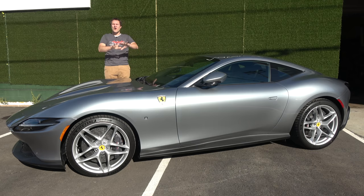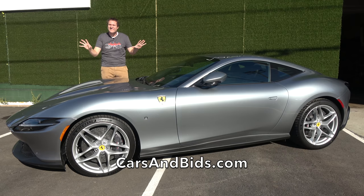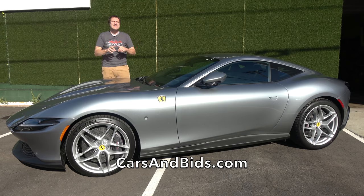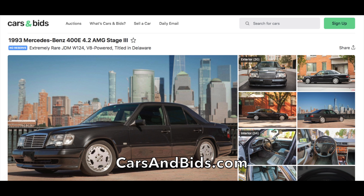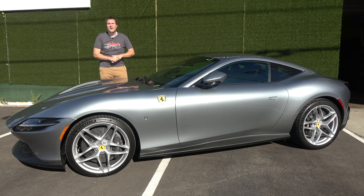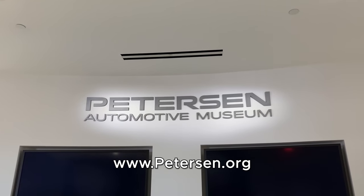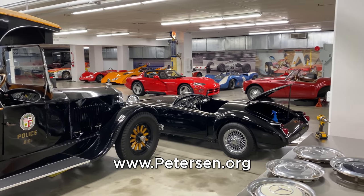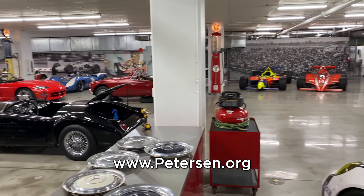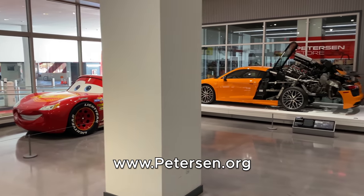Before I get started, be sure to check out Cars and Bids, my new online enthusiast car auction website that's been hugely successful with some amazing recent sales, including this Cadillac CTS-V Wagon which sold for $56,000, and this 1993 Mercedes 400E AMG which sold for $37,000. If you're looking to get the most money for your cool car, sell it on Cars and Bids. I've borrowed this Viper from the Peterson Museum here in Los Angeles. The Peterson Museum has one of the greatest car collections ever assembled. If you're in Los Angeles and want to see basically anything and everything that's cool related to cars, the Peterson Museum is the place to go. Check out the Peterson by clicking the link in the description below.